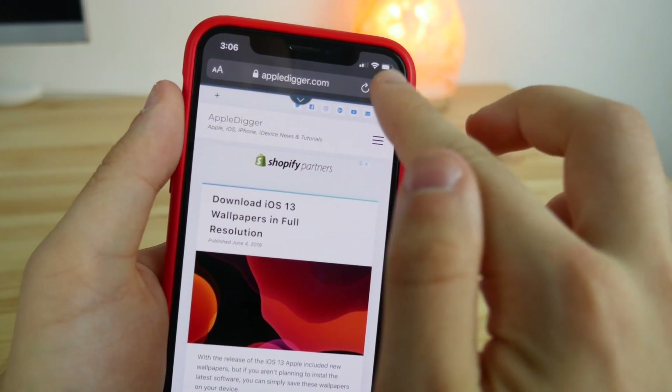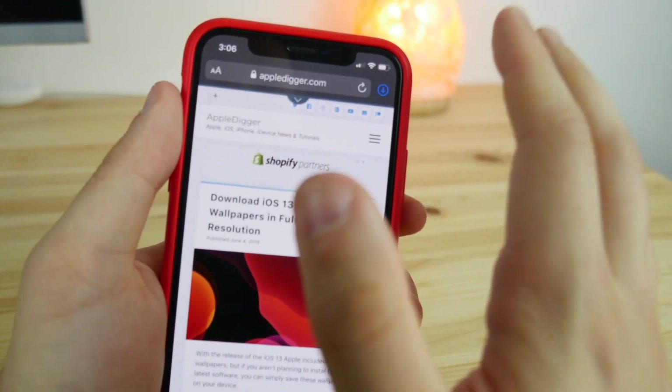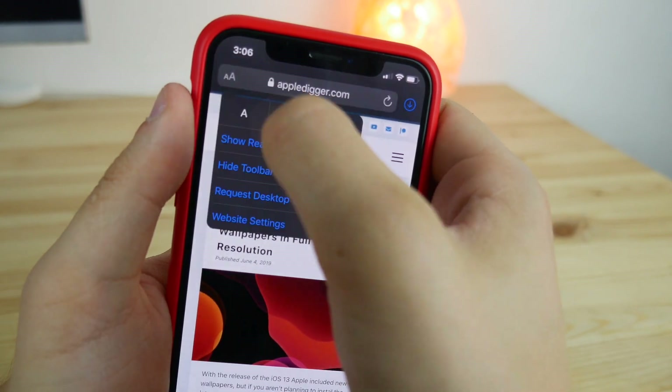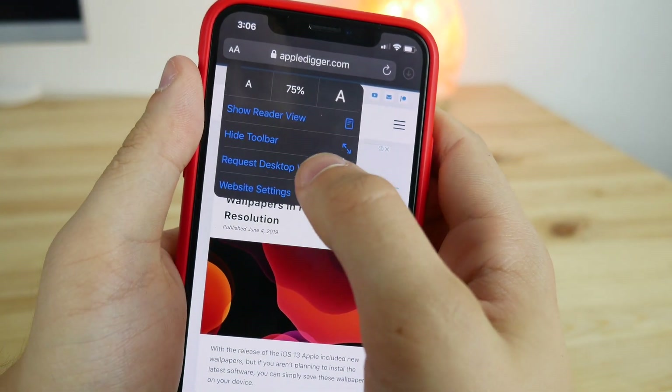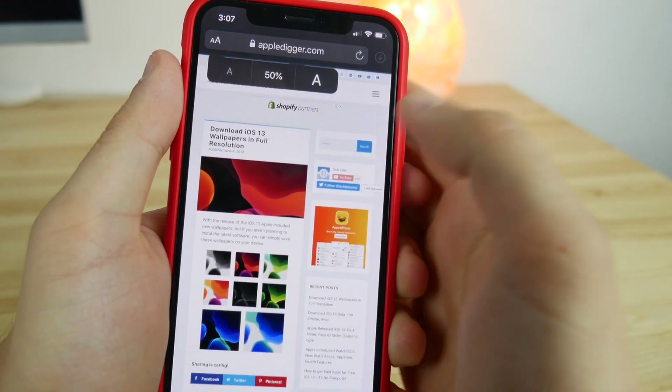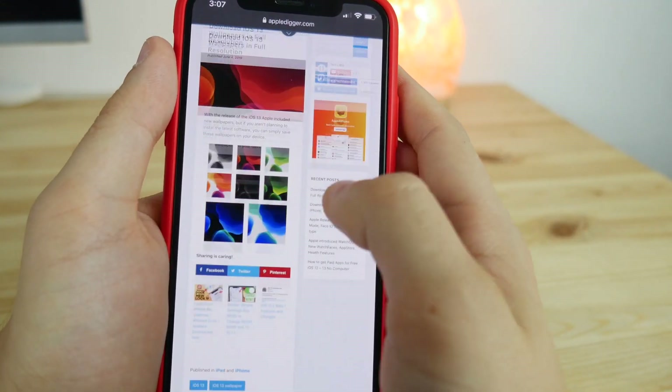One of the best things in Safari in iOS 13 is the new download manager. Aside from that, Safari also got a few more options. If you click the 'aA' button up here, you can select a font size, and when you select something like 50%, you actually get the desktop version of the website.